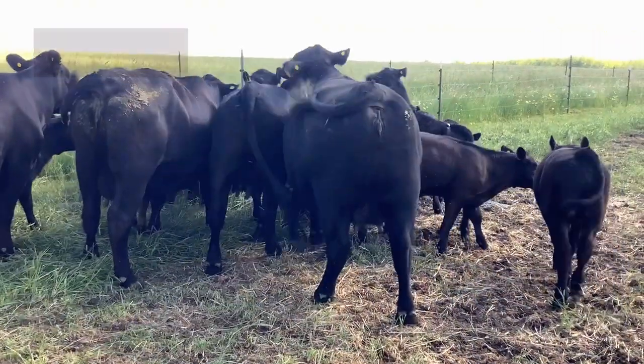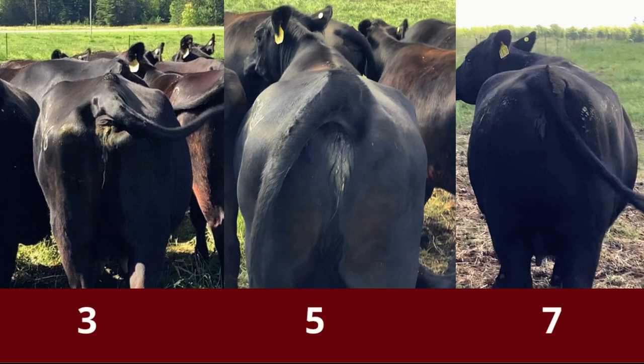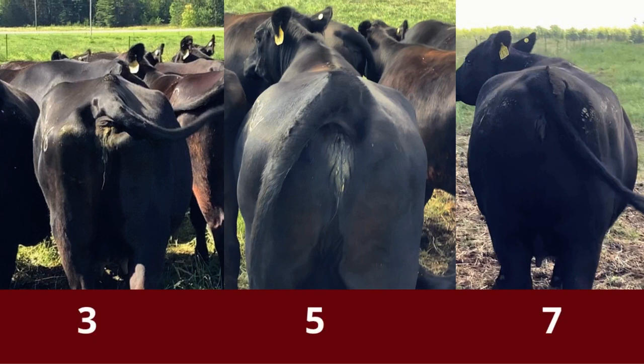In this video, you can probably see a clear difference between the three scores, especially the first and last videos. Looking at the body condition score of three, the hip bones are very defined and there's little muscle in the hind quarters. On the body condition score of five, there is more fat coverage between the hips and the pins and you can see a more plump rump.